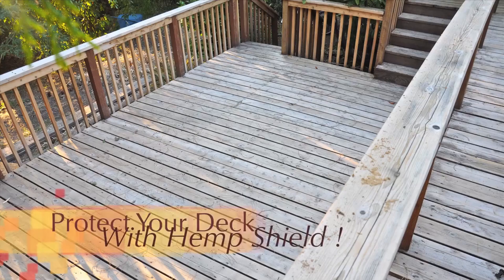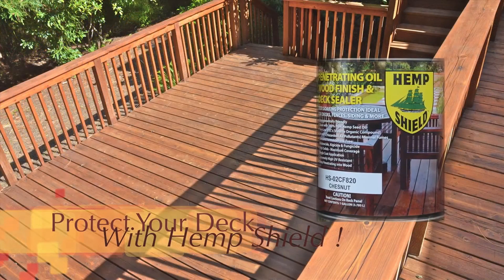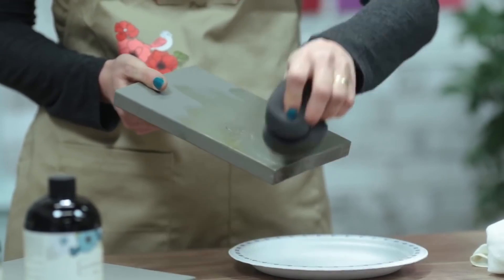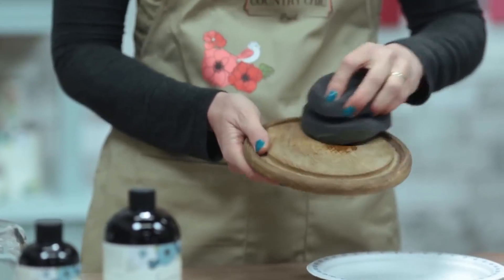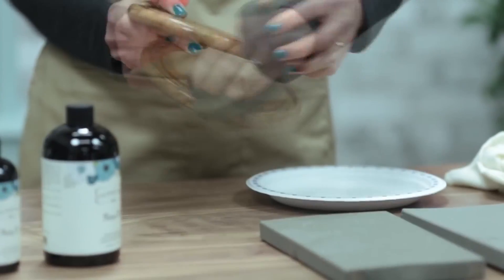Hemp oil is another product that can replace synthetic and petroleum-based oil finishes. It is pressed from hemp seeds and can be used to stain and seal outdoor wood decks, interior wood floors and furniture. It is food safe, so it can be used on cutting boards and utensils. It's also non-toxic and doesn't contain any VOCs, or volatile organic compounds.